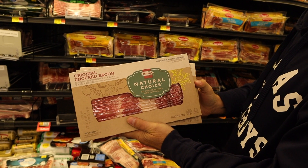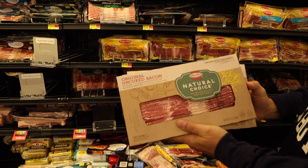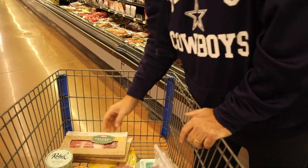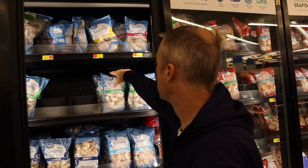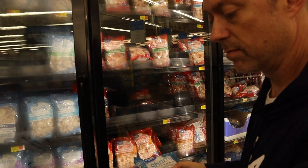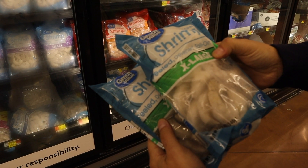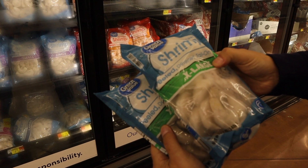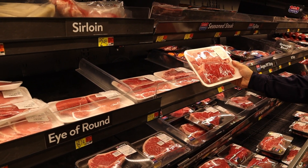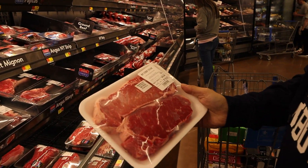This is the kind of bacon we get. We looked at the ingredients on all these different kinds of bacons and obviously none are going to be perfect, but we found this to be some of the cleanest bacon and we just like the way it tastes.